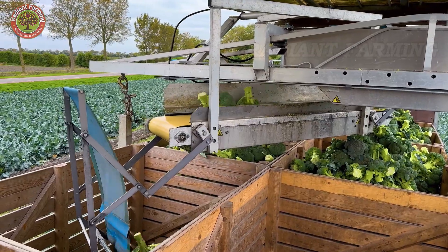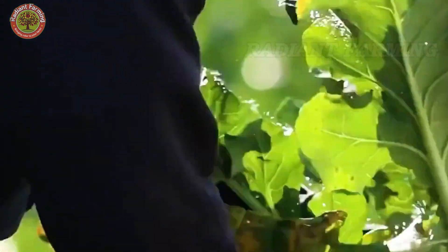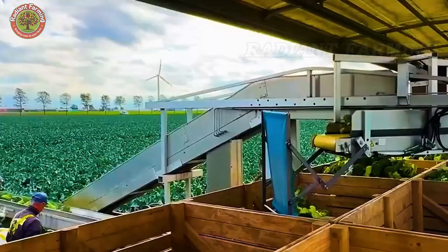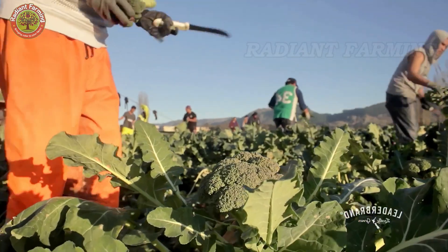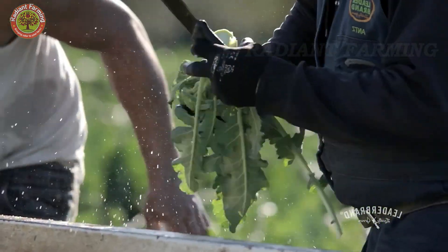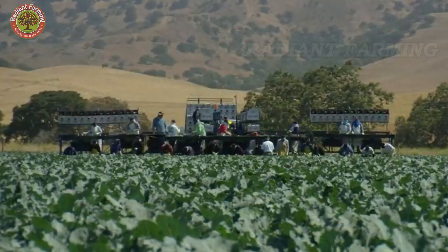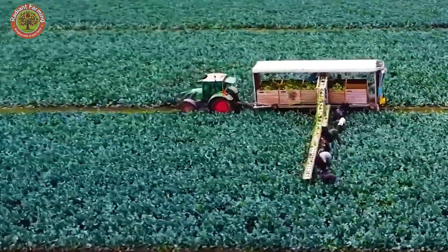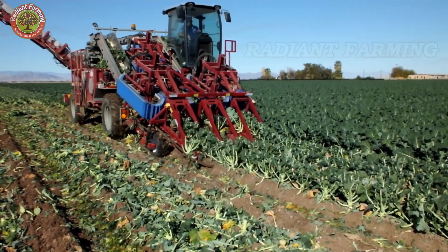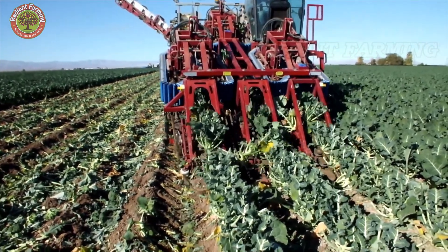Broccoli harvesting is primarily done by hand by skilled farm workers. Using sharp knives, they cut each broccoli head at the base, ensuring clean cuts that minimize plant damage. Once harvested, the broccoli heads are placed directly onto conveyor belts or specialized transport trucks to be swiftly moved off the field, preventing bruising and moisture loss. Despite advances in technology, mechanical harvesting of broccoli is still uncommon. The unique structure of the vegetable requires precise cutting, making manual harvesting more effective. Additionally, the investment cost for automated harvesting systems remains high, making it less feasible for many farming operations.